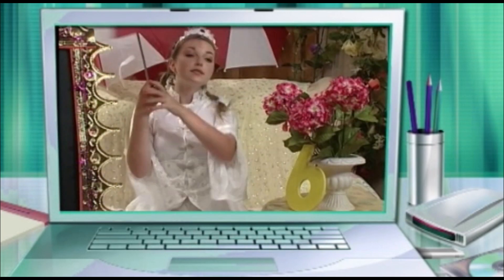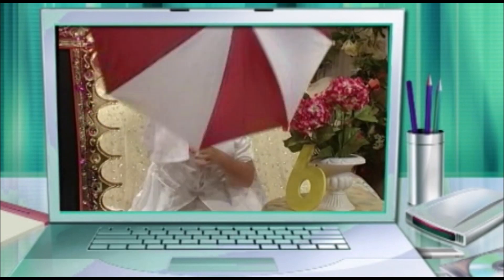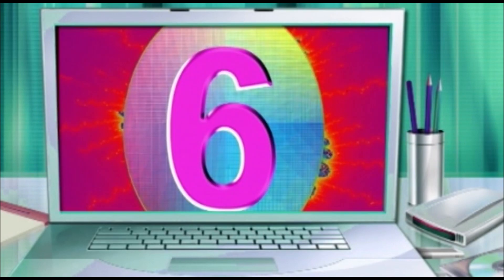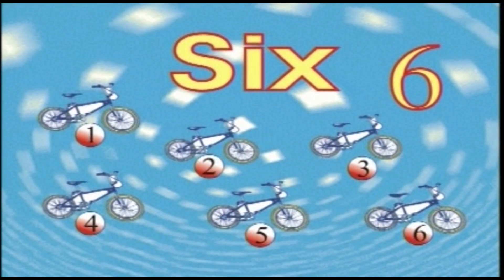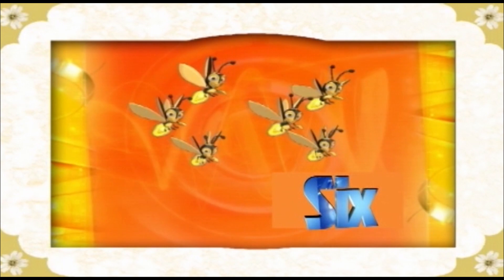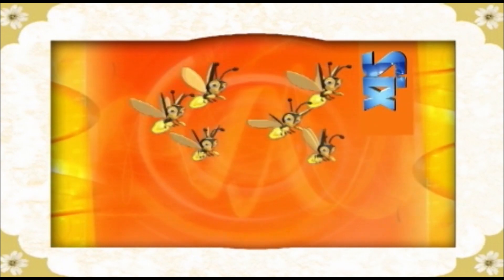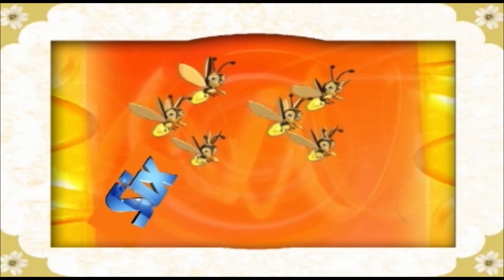Now let's do the umbrella dance. Six fireflies. Repeat after me: Six fireflies.